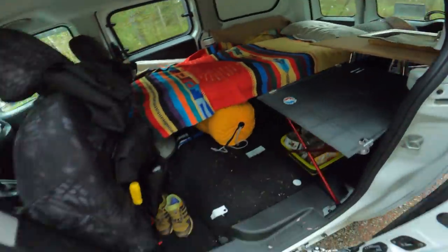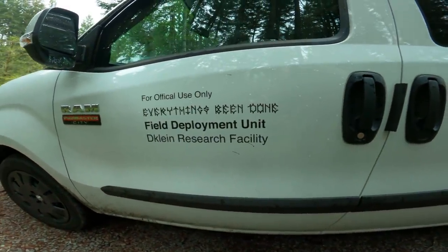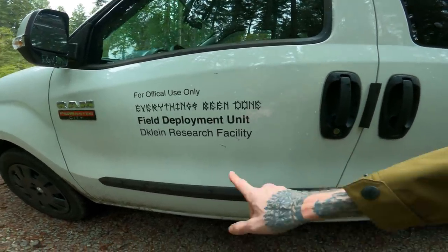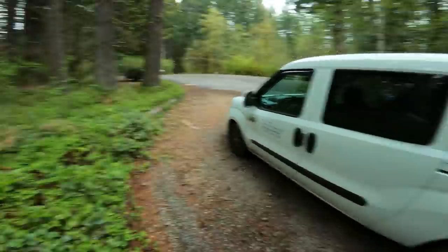My little home. That's working. The other thing I did — I added that. For official use only. Field deployment unit. Declined research facility. It's officially official. It's still pretty plain though, which is a double-edged sword because it's covert, but it's boring. So what do you do?